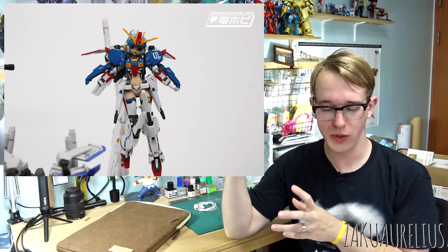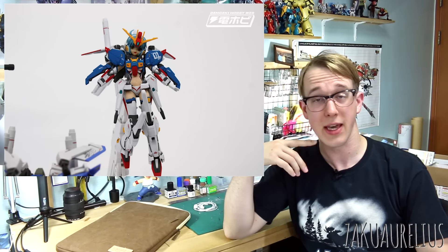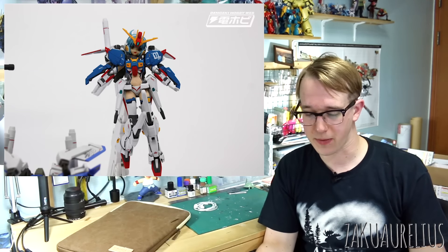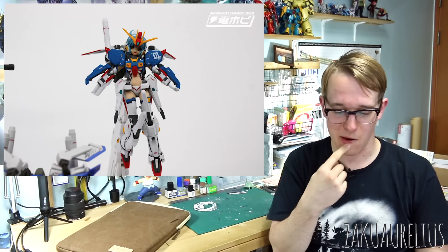Next is the Armor Girl Project MS Girl S Gundam. From the picture it looks like just the S Gundam, but I wouldn't be surprised if it comes with parts to make it into the Ex-S as well, or that'll be a P-Bandai add-on set. No details at the moment, but I would guess it will go into production next year.